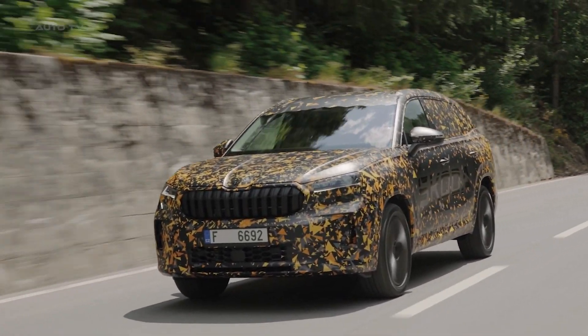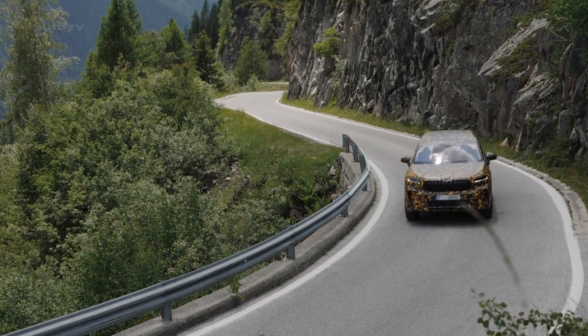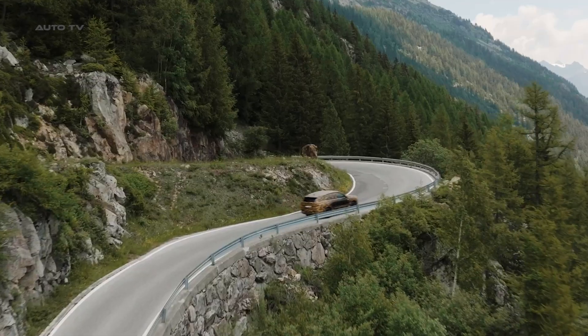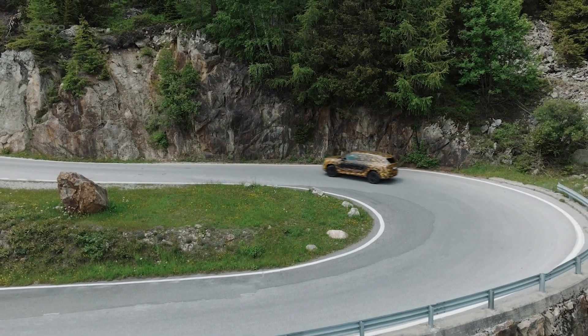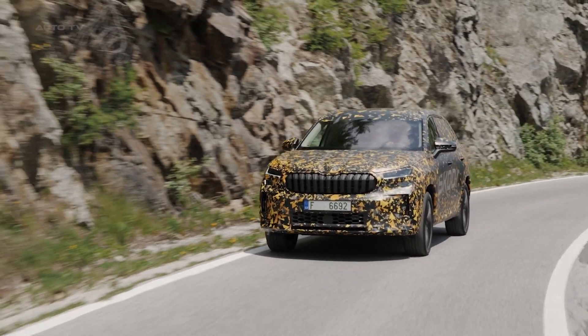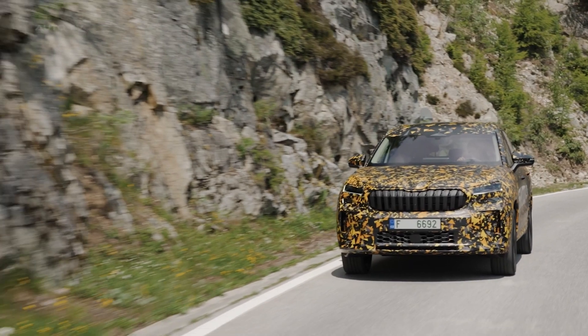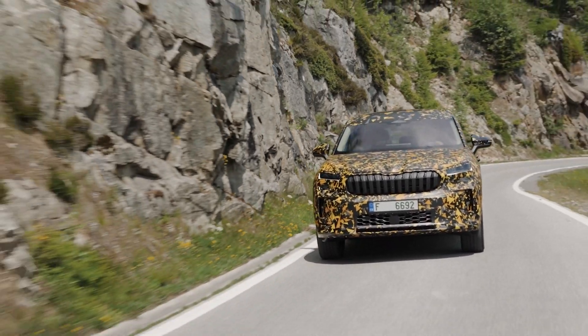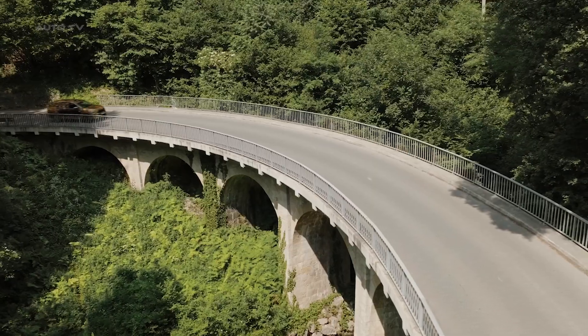One of the notable aspects of the second generation Kodiaq is the range of engine options. With two petrol and two diesel engines, customers are spoilt for choice. The power output ranges from 150 horsepower to 204 horsepower, catering to a wide array of preferences and requirements. The inclusion of a plug-in hybrid option is not only a nod to the increasing demand for eco-friendly vehicles, but also represents Skoda's commitment to embracing the future of mobility.